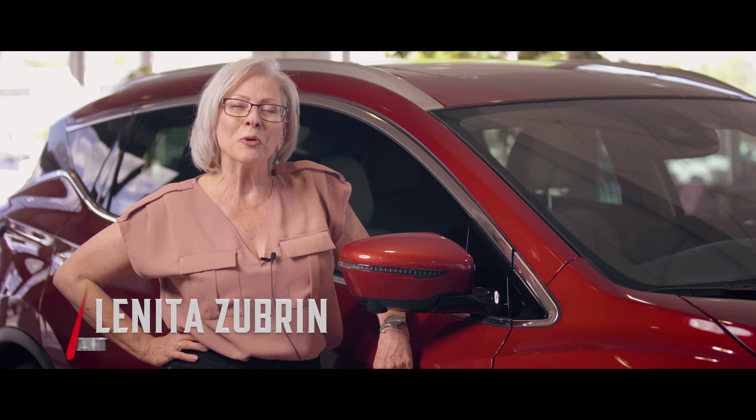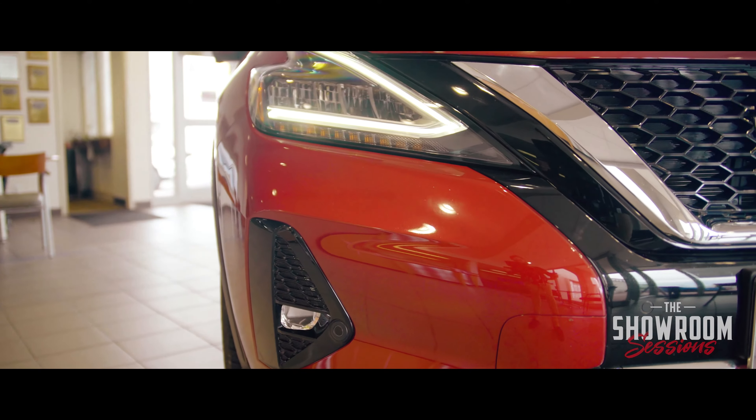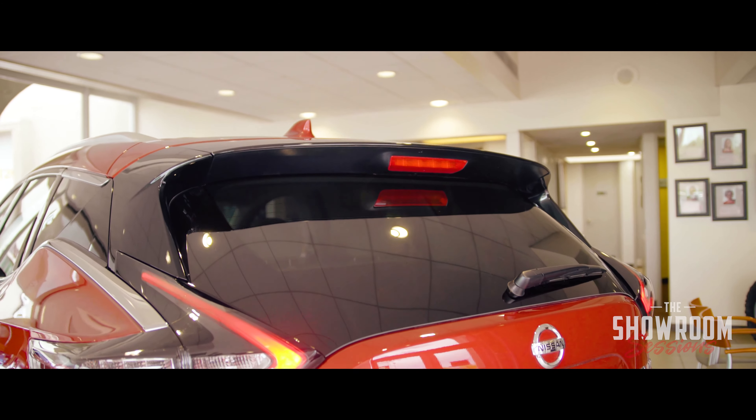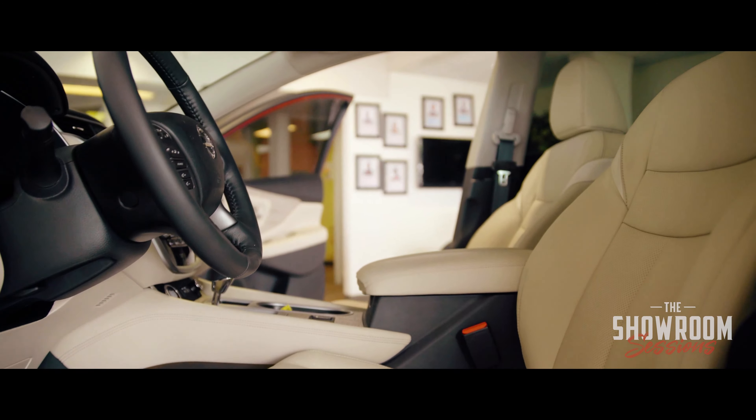Good afternoon, welcome to Red Nolan's showroom session. Today I'm bringing you a 2020 Cayenne Red Nissan Murano, and it's only got 3,000 miles — actually a little bit less. This one is absolutely gorgeous. Not only is it Cayenne Red, it has the cashmere interior and parchment wood on it.